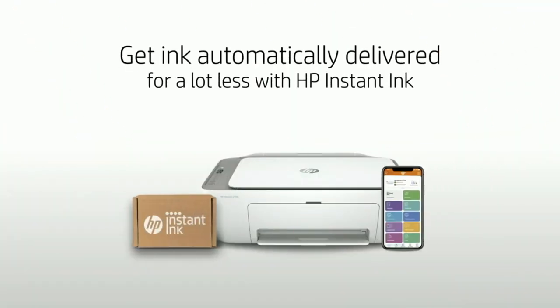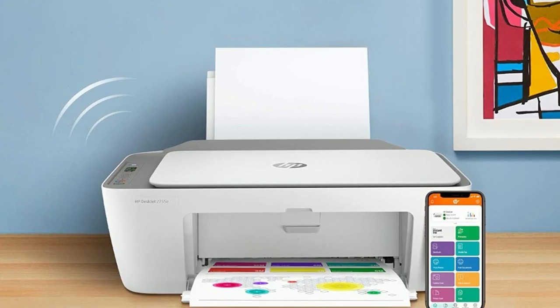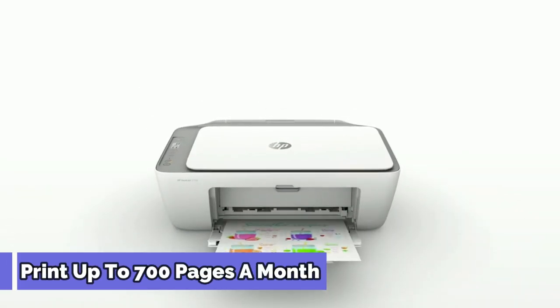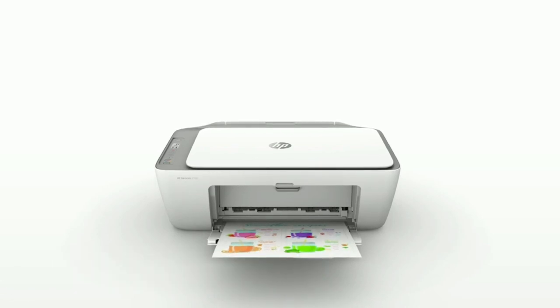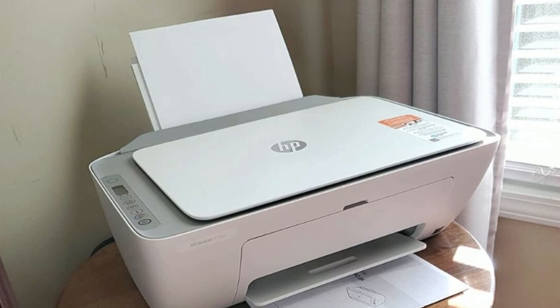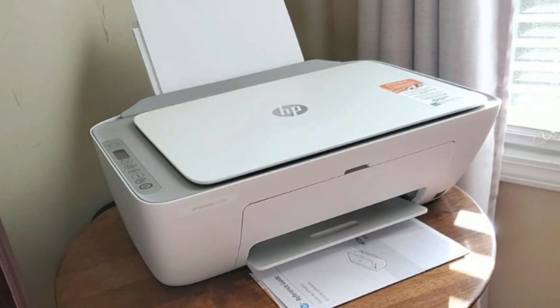With the added convenience of automatic ink delivery with HP Instant Ink, you'll never run out of ink again. Sign up for the HP Plus program and get 6 free months of instant ink, allowing you to print up to 700 pages a month while saving up to 50% on ink costs. The HP Plus program also includes free smart features such as mobile printing, security, and automatic updates, ensuring that your printer is always up-to-date and secure.